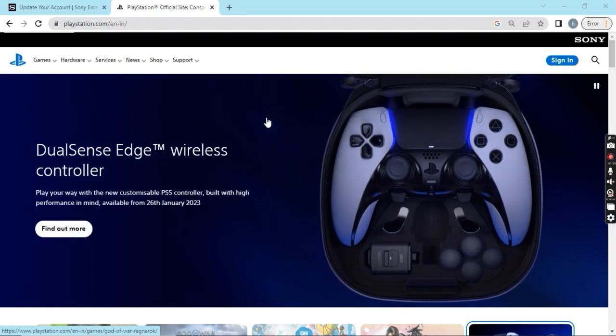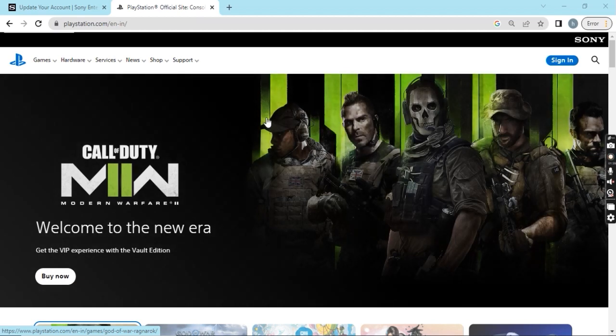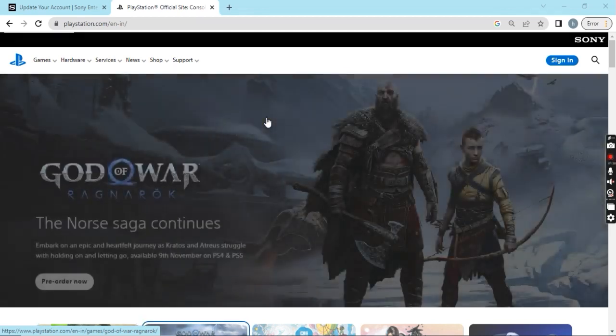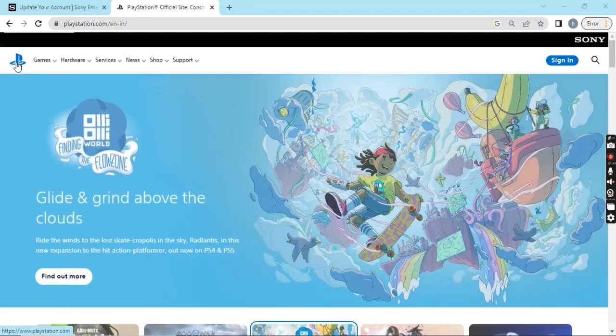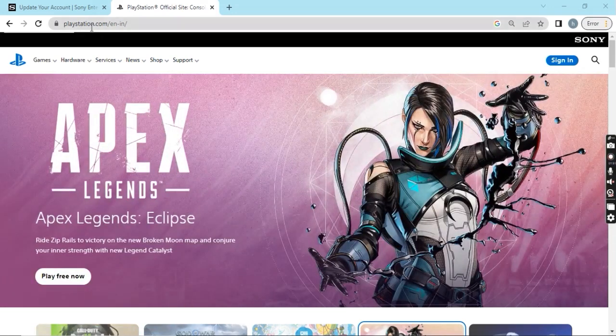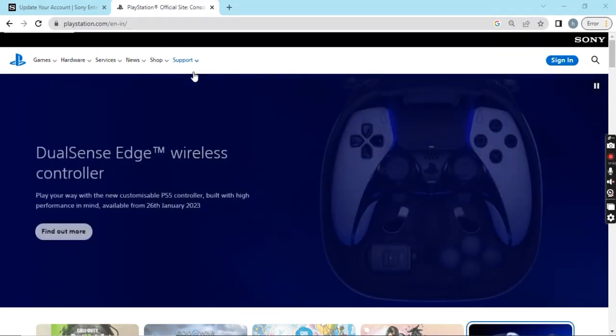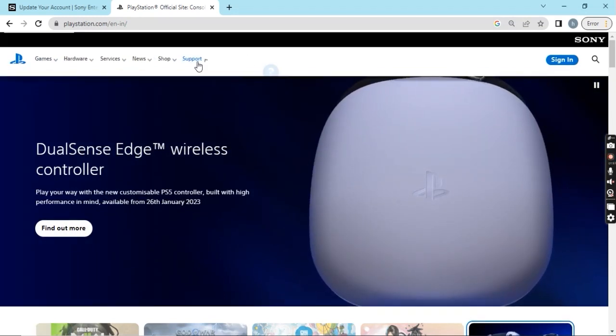After exploring, I came across this. Let me not waste your time and quickly take you through what I'm talking about. If you look at my screen, it clearly shows the PlayStation website — the official PlayStation.com — and here is what we'll be doing.